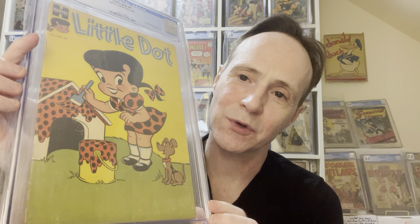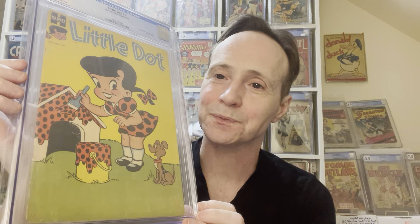You did mention Richie Rich, so why not show him again. This is the first appearance of Richie Rich in comics — he didn't make it on the cover though. This is Little Dot number 1.